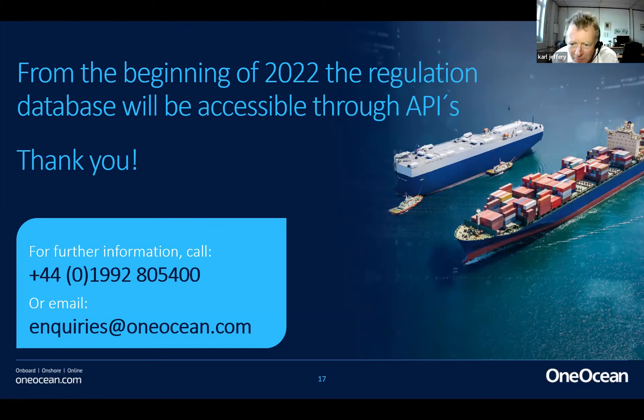A question from an engineering superintendent at Glencore asking about the pricing model — is it a one-time fee or annual? It's an annual fee, and that fee includes all regulation updates. It's quite a low price — around $160 USD per month to get all environmental regulations on board your ship.